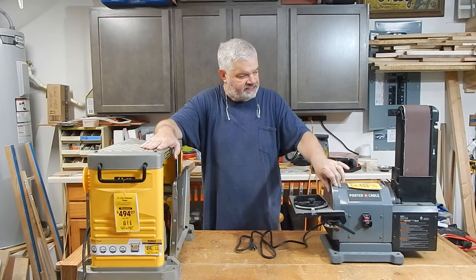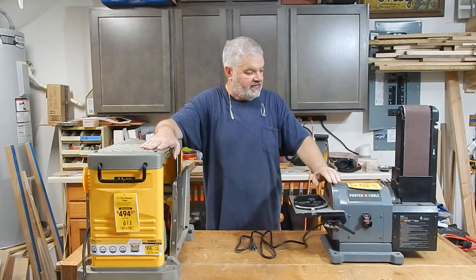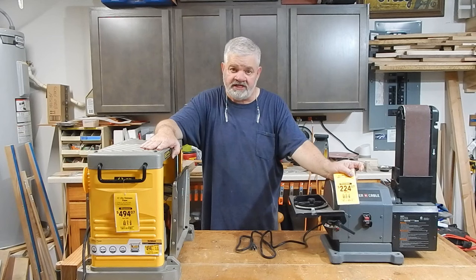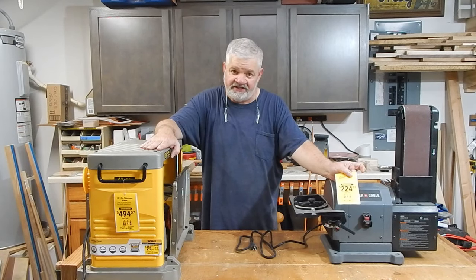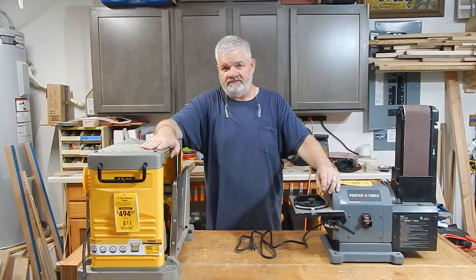This is a disc sander and belt sander. The price on it was $249 and it was clearanced at $224. That's not much of a clearance either. But I didn't pay $224 for it. So let's take a look at these and I'll show you why I didn't pay that, and then we'll get into how much I did pay.